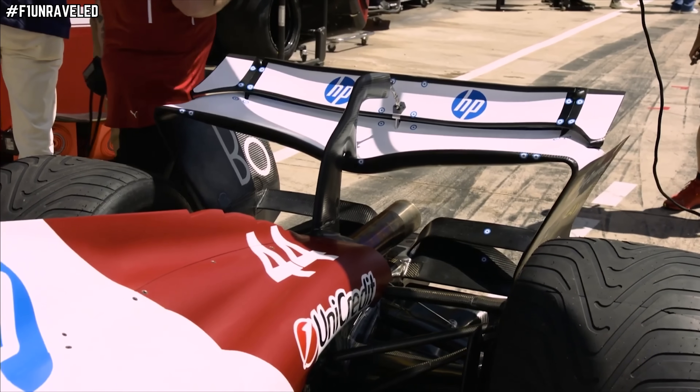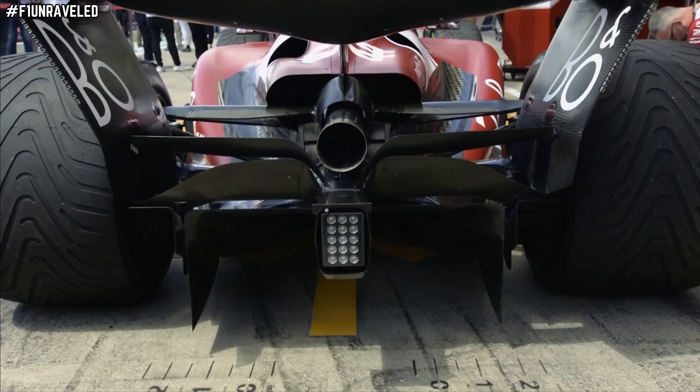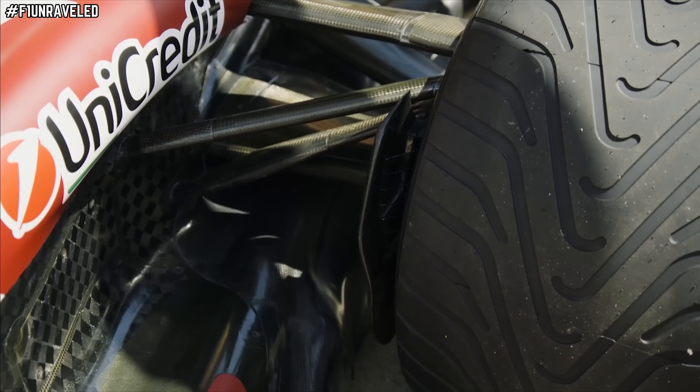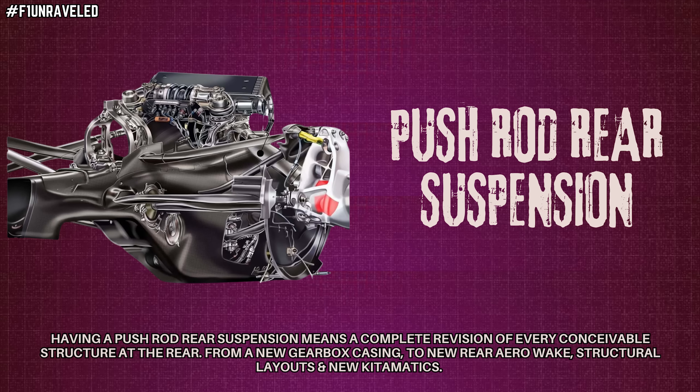The real bombshell is reverting to a push rod rear suspension as well — not seen since 2010 on the F10. What's even more radical is that they're going to invert the wishbones compared to recent Ferrari rear suspension. This means new load paths, a completely new rear aero wake, new gearbox casings, new structural layouts, and new kinematics — bringing a completely brand new aero map for the 2026 car as a result.